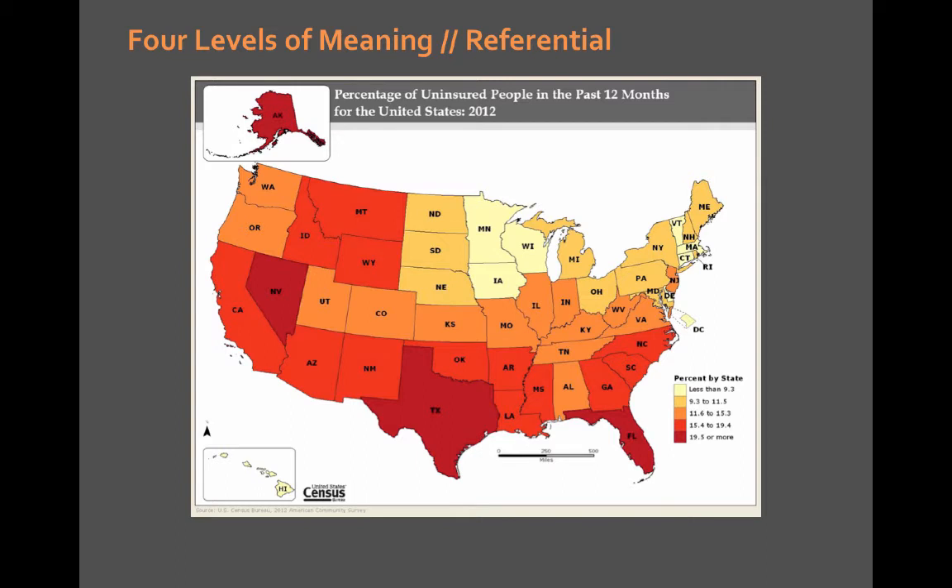The first is referential. Referential meaning in film studies would be: this movie is about a young teen torn between two potential love interests who also has to fight in some war game — that would be the Hunger Games' referential meaning. It gives you the plot but really doesn't give any in-depth meaning. The same can be said about maps. Maps have referential meaning: what is the map showing, what is the map about? For this U.S. Census map, it's about percentage of uninsured people in the past 12 months, 2012. That's the referential meaning — it's what the map's about. Piece of cake.